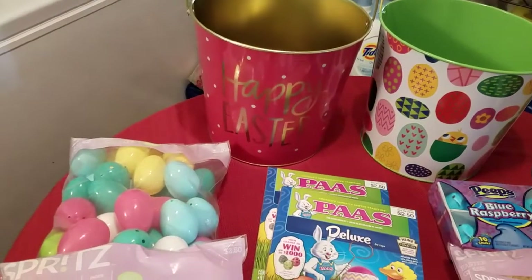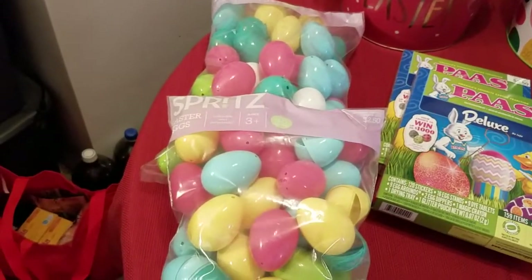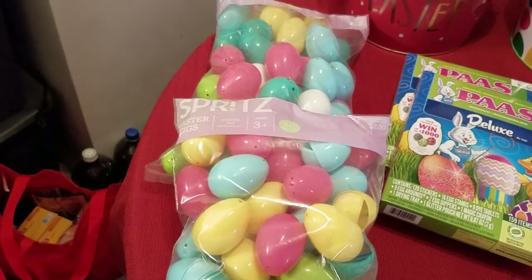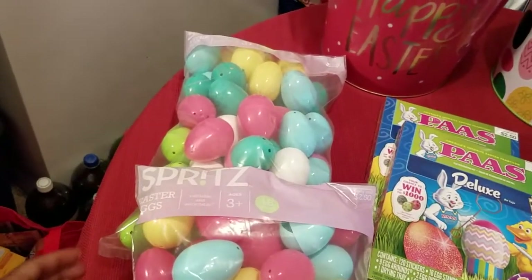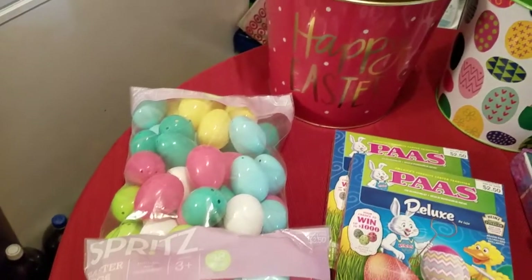The next thing I picked up were these Easter eggs. These are the plastic ones which we're going to use to obviously put candy in for the kids to have just a small little egg hunt. Those were $2.50 a piece.